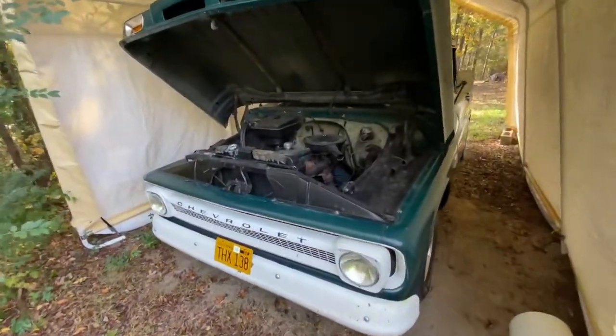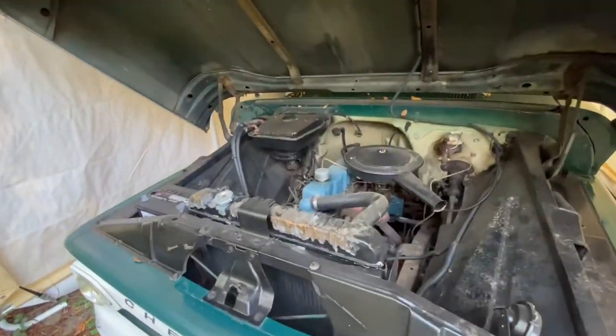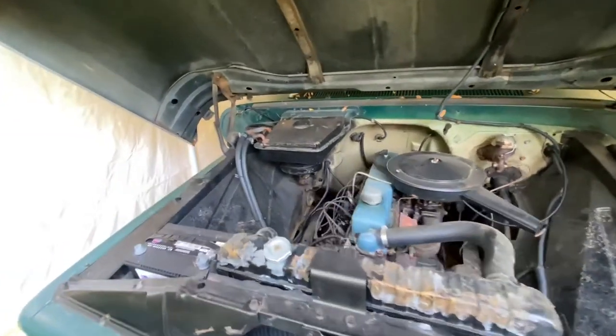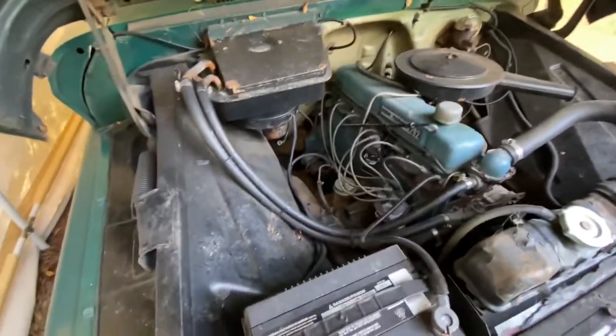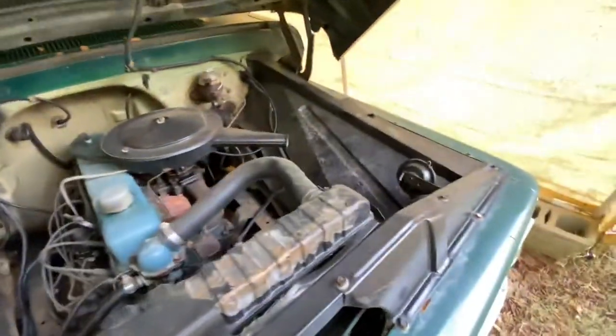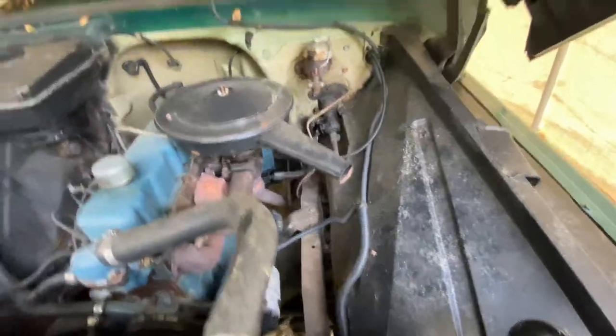Alright guys, couldn't get the truck started. Unfortunately I think the battery's died and I don't feel like running to go get the battery charger at the moment, but I've got the hood popped open here. It's kind of dirty — looks like the cats have been kind of hiding up in here at night time and whatnot.